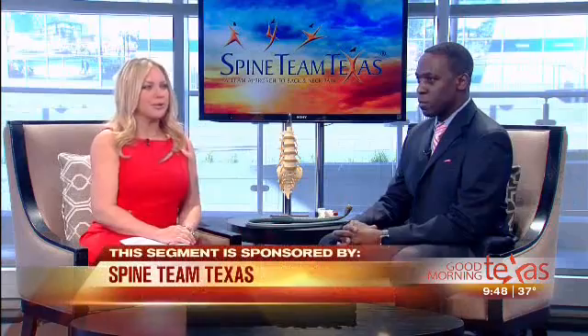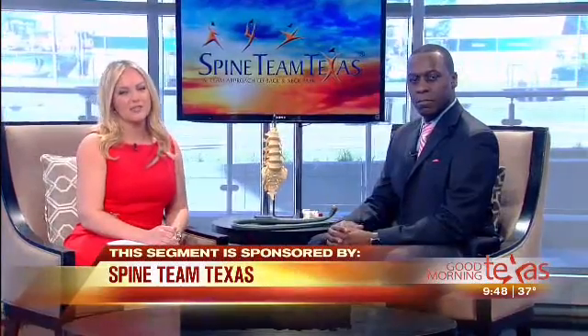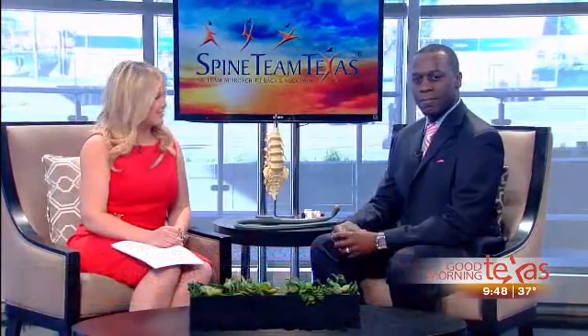Welcome back. Does your back feel like it has a painful kink in it that just won't go away no matter what you do? You may suffer from spinal instability. Dr. Leonard Cabulli of Spine Team Texas is here this morning to tell us about a breakthrough minimally invasive surgery that's giving patients fast and phenomenal relief.